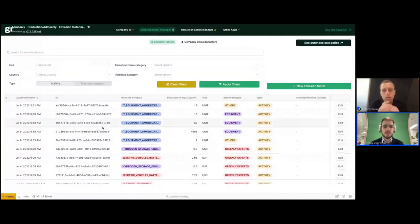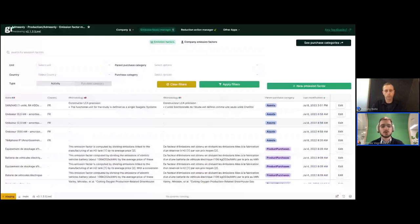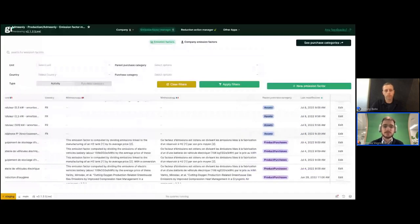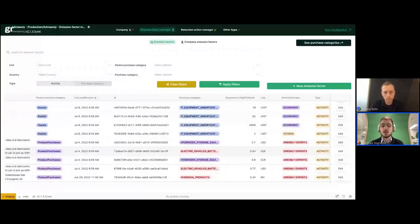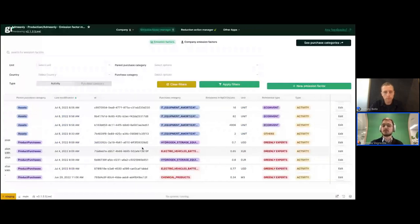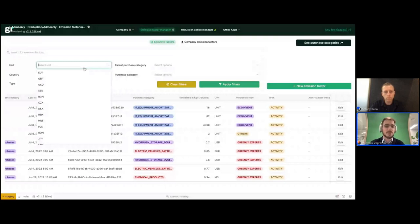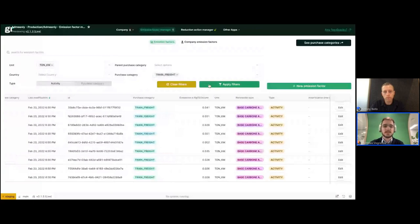In this example, we have an app where we manipulate the emission factors of our application. An emission factor is basically the conversion to CO2 of a specific activity — for example, we have an emission factor that converts the purchase of storage equipment into CO2. We want to make it possible for our own climate experts supporting clients to administer, browse, add, filter, and edit all these emission factors. That's the type of app you can build super quickly.